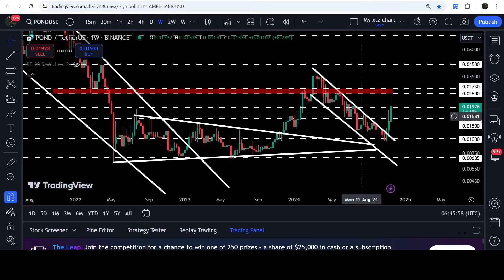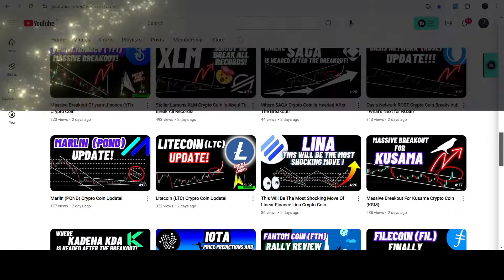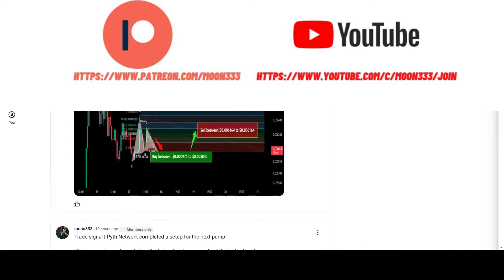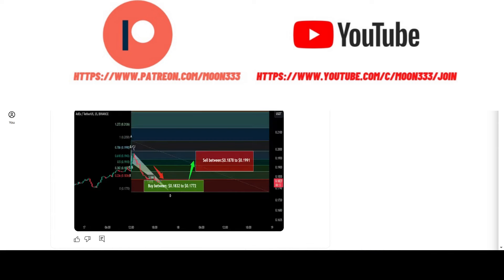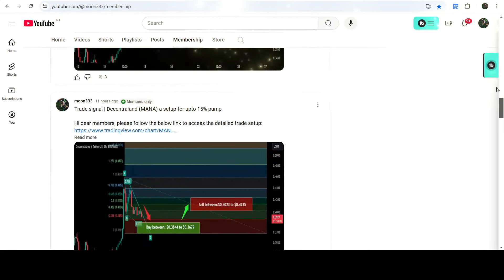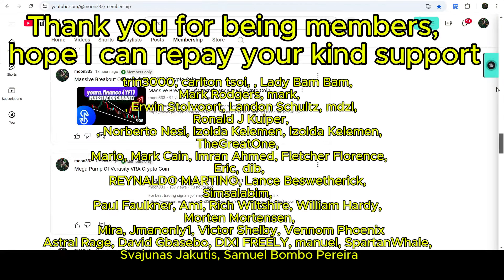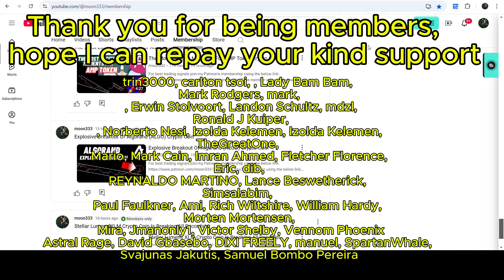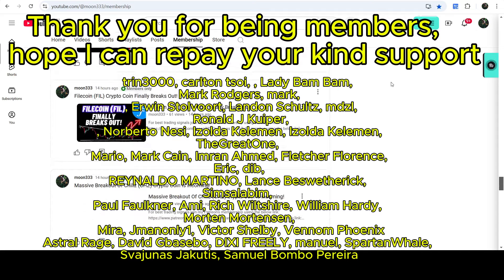Now it was stuck inside this channel that we have recently broken out, and in today's video we will analyze this move. Before starting the analysis, if you are not subscribed to my channel then do subscribe. For more trading signals you can also join me and support me as a YouTube member or as a Patreon member, because there I'm sharing different trading signals for you. You can find the link to join me in the video description.